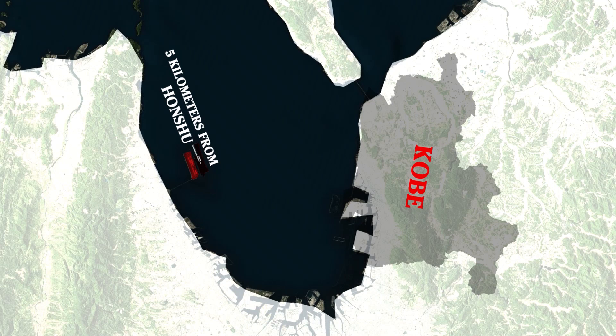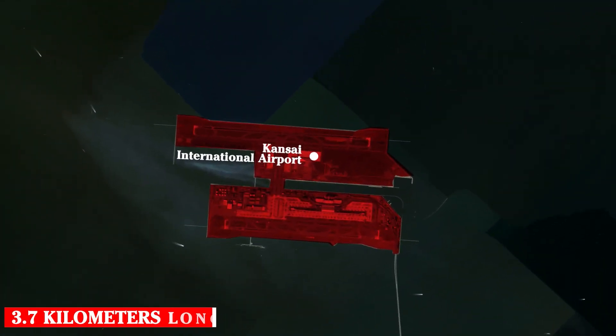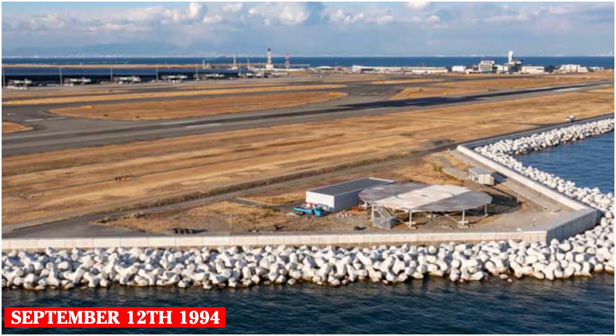Kansai Airport is located entirely on an artificial island, connected to the mainland by the world's longest two-story bridge, 3.7 kilometers long. Construction works took four years, and the airport opened to passengers on September 12, 1994.